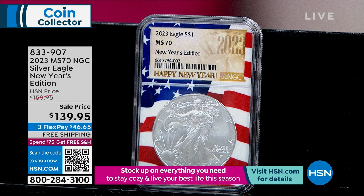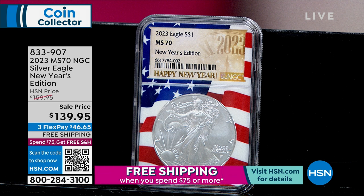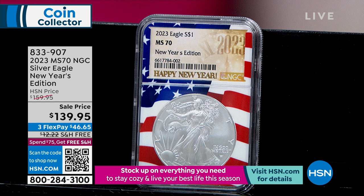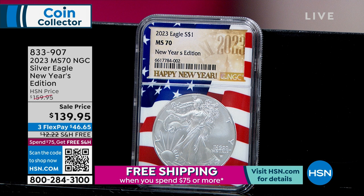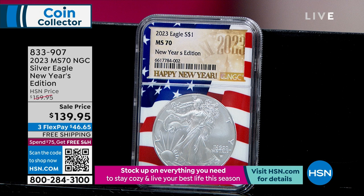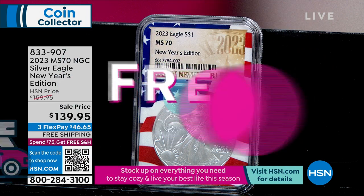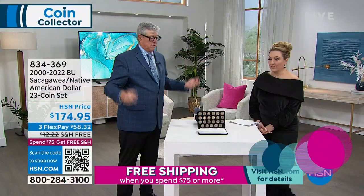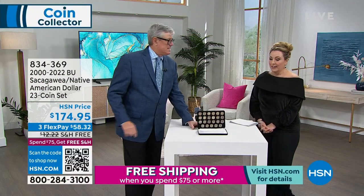It's up to HSN customers — call 833-907. It is the New Year's Edition, sold today only, free shipping and handling, three flex pay of $46.65. It is the silver eagle in perfect condition. The edition looks like it's going to end up somewhere between about 800 and 1,200 — and that's kind of up to you, based on how many are bought today.